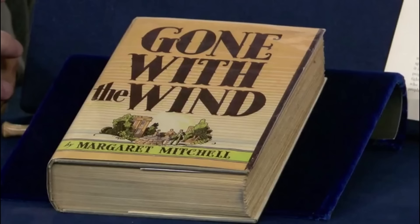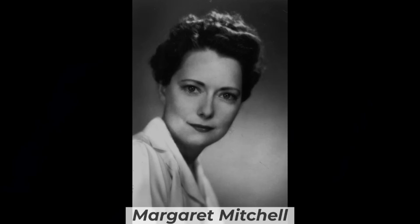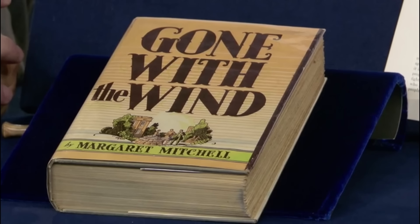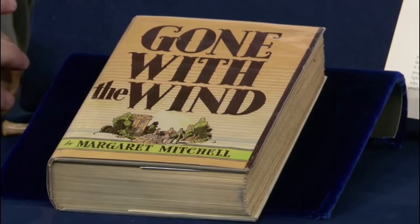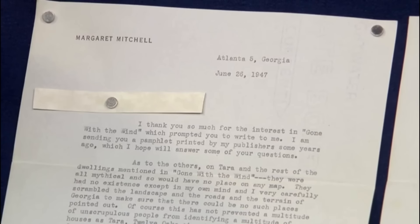A rare first edition of Gone with the Wind signed by Margaret Mitchell is the item in question. This copy, purchased in May 1936, features Mitchell's signature — a rarity as she disliked signing books. Despite some wear, including a missing piece on the dust jacket and soiling on the pages, it remains in excellent condition.